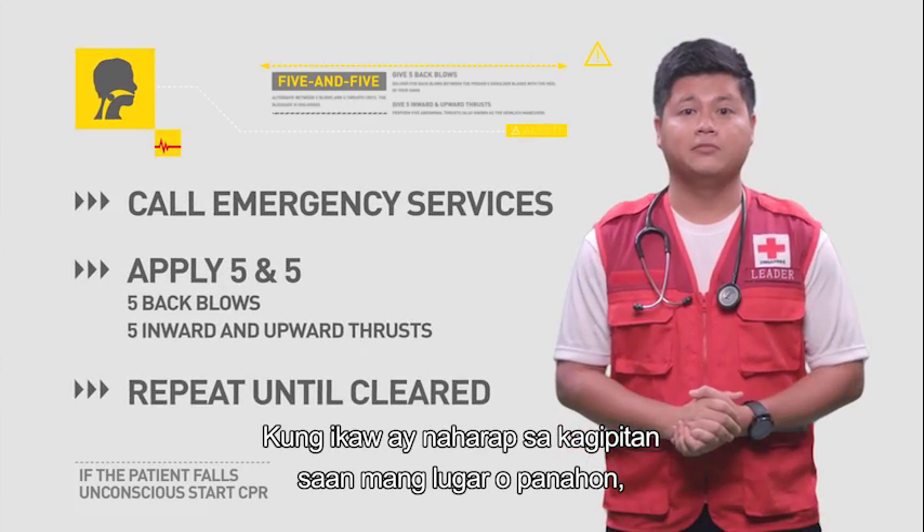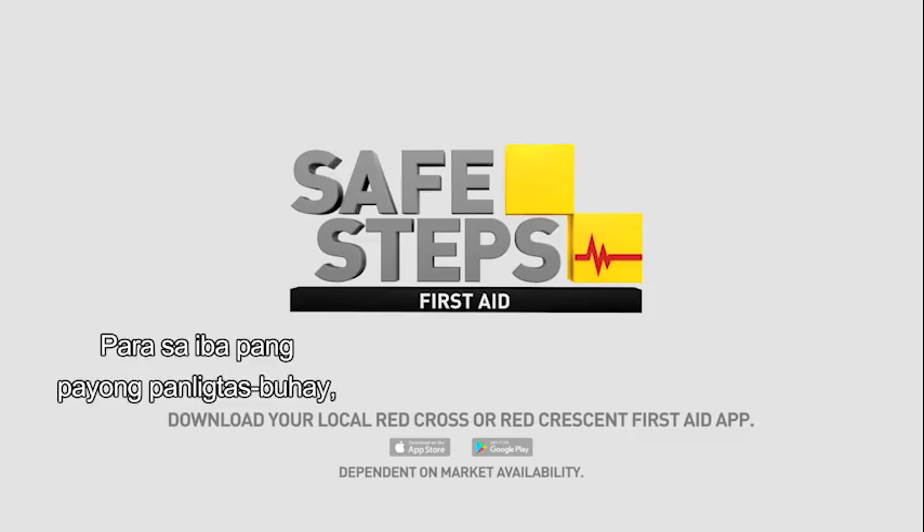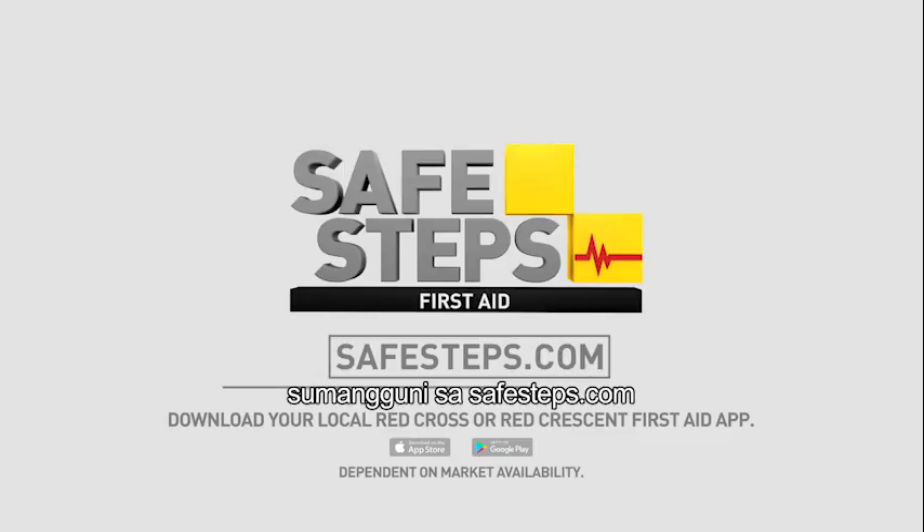If you find yourself in the right place at the right time, be prepared to save a life and follow these safe steps. For more life-saving advice, visit safesteps.com.